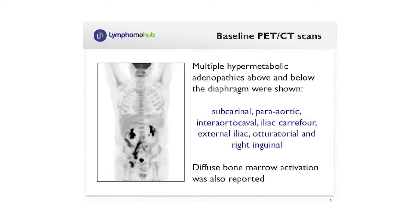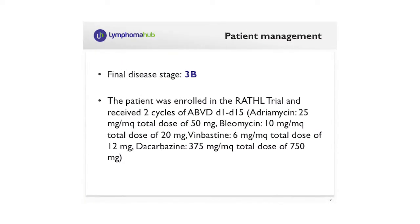The same findings were confirmed by PET-CT, and once again several lymph nodes, mostly all below the diaphragm, were found. A specific bone marrow activation was also reported. The patient was then defined with stage 3B disease, no bulk disease, and was offered enrollment in the RATHL trial at our institution.